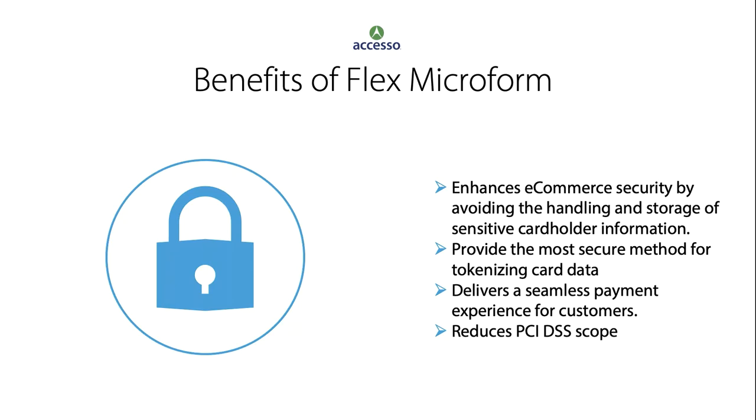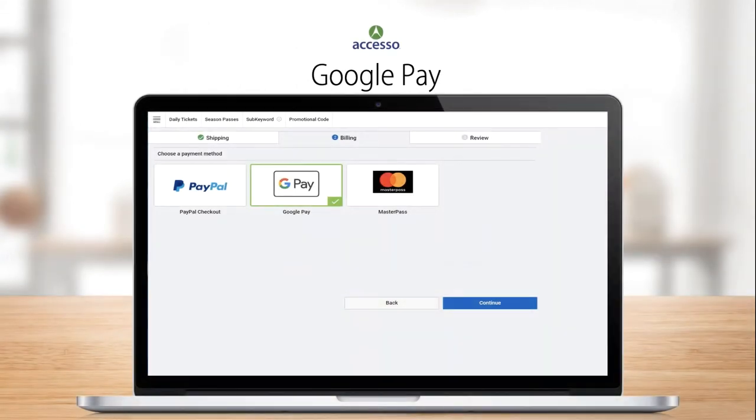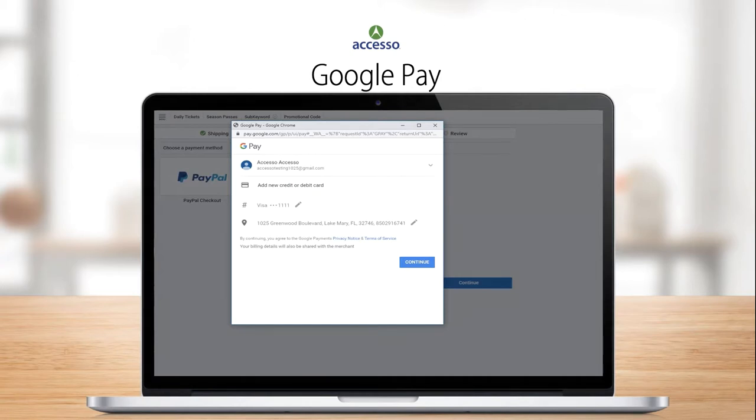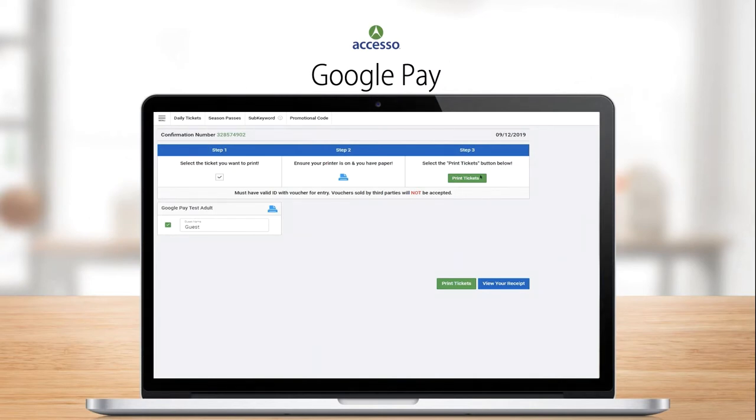Now that we've gone through the different features available with CyberSource, let's jump in and see it in action. We're first going to take a look at some digital wallet demos with Google Pay and Apple Pay. The user has added items into their cart and moved into the payment methods screen. The user is prompted with the ability to select Google Pay, log into their Google account, and authorize the purchase using your terms and conditions. At that point, the order generates and tickets are issued to the customer — a simple integration.